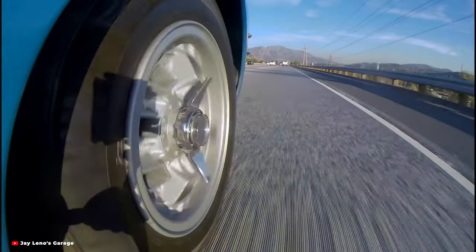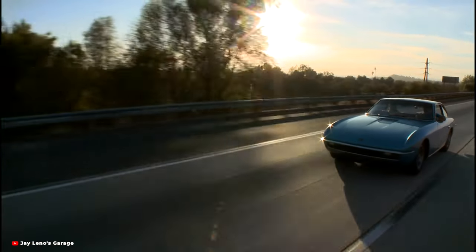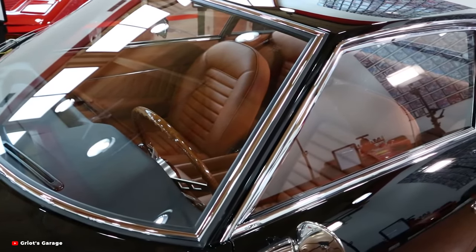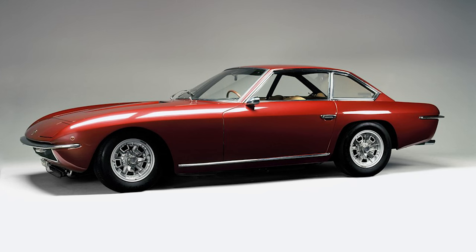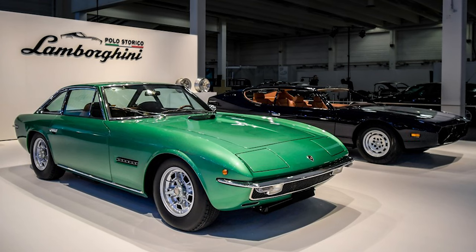The aesthetic majesty of the Islero is evident in every curve and contour. From its sleek silhouette to its distinctive pop-up headlights, the Islero exudes an aura of elegance and sophistication. Its aerodynamic form not only enhances visual appeal but also contributes to impressive performance on the road, resulting in a harmonious fusion of form and function.